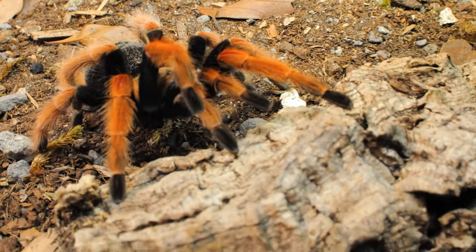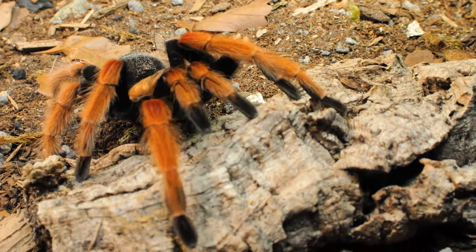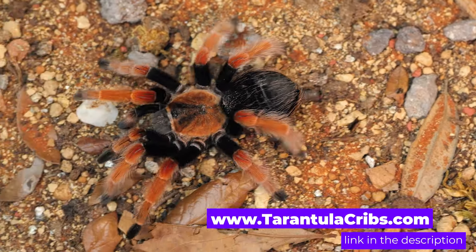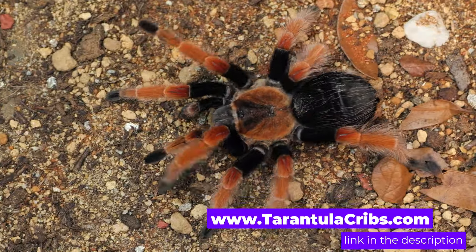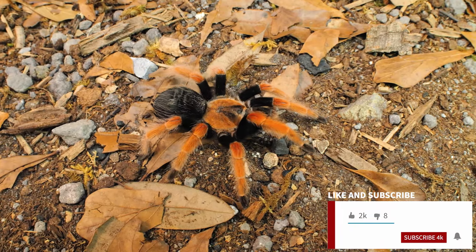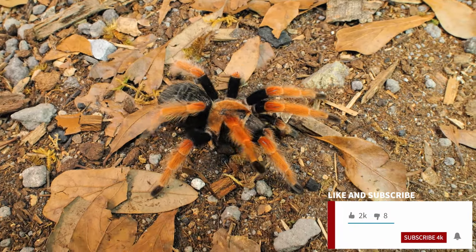Your Brachypelma boehmei tarantula deserves the very best, so check out the full line of high-end acrylic enclosures for tarantulas and other invertebrates at tarantulacribs.com. Don't forget to like this video if you found it helpful, and subscribe so you don't miss any new videos coming out in the future.